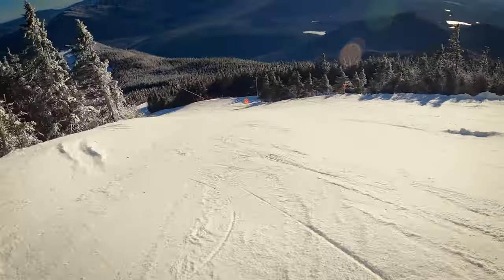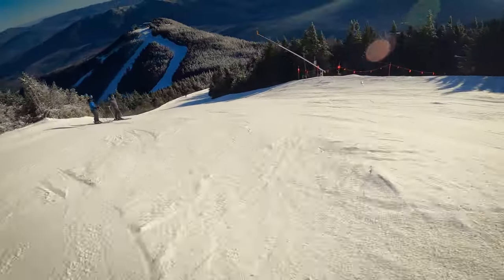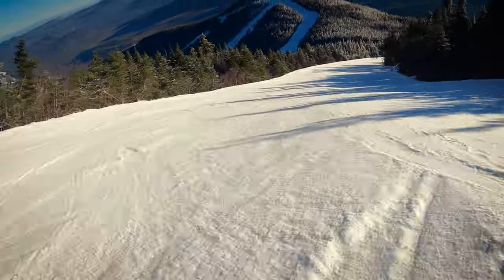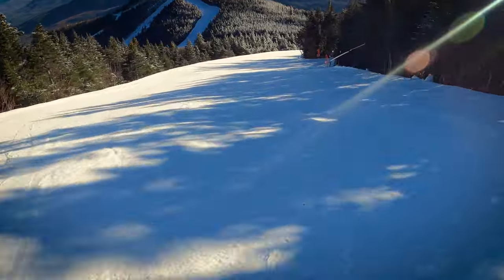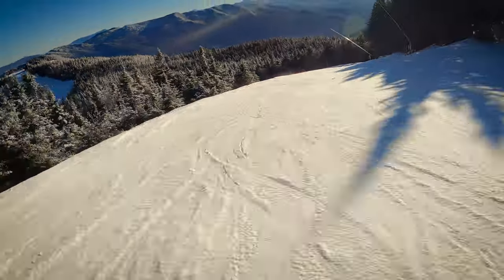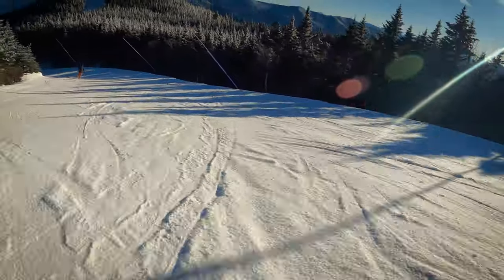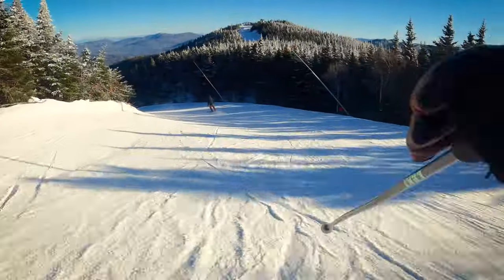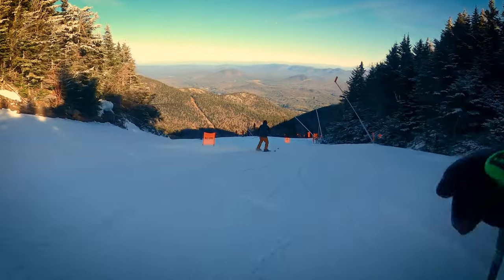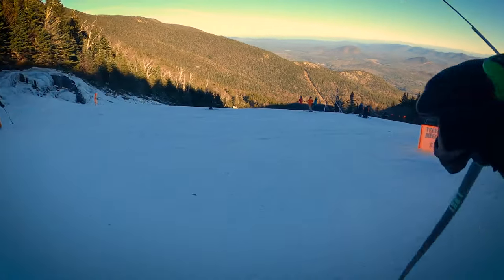It gets a little icy down through here. What you see right in front of us is Little Whiteface. It's a really nice day though — bluebird, very little clouds in the sky today. Bit firm, bit firm. You can probably hear that ice underneath my skis.